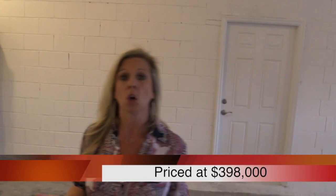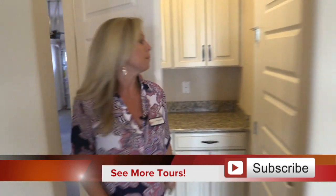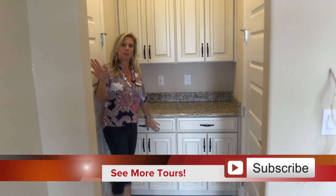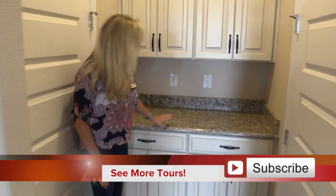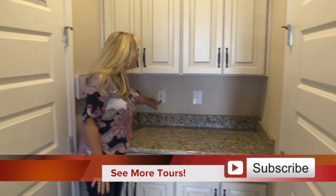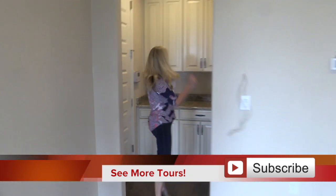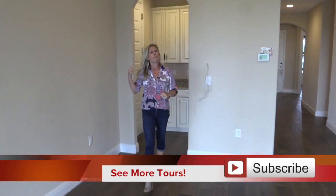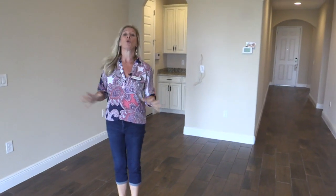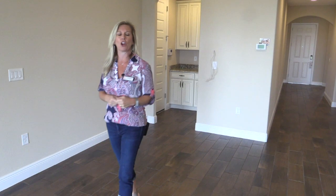When you come in, you have this great launch zone area with the same cabinetry as in the bathroom — antique white cabinets, gorgeous granite uppers and lowers. You also have USB ports and a telephone jack — everything you need to come in from work and put all your stuff down. And that sound you heard earlier? That's the security system, already installed. Just call someone to activate it and you're good to go.